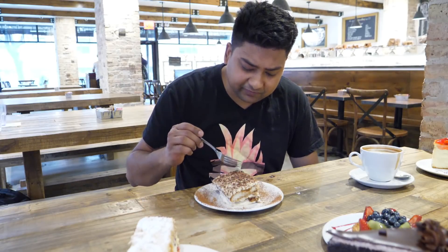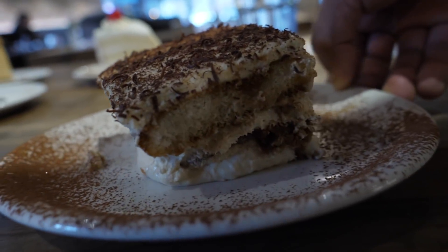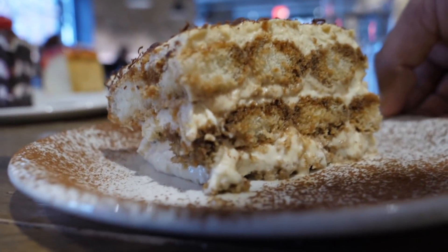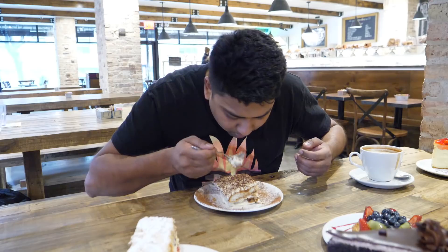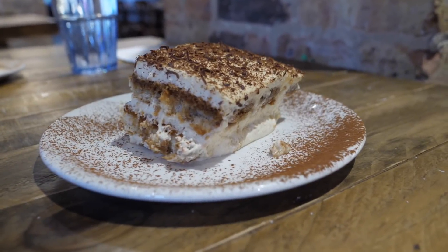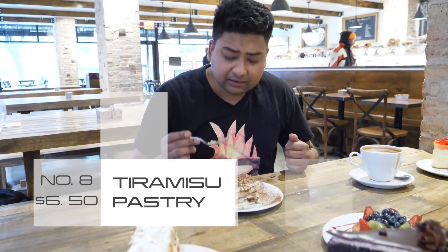After the cappuccino, I must try this tiramisu. It is very soft — I can see some chocolate shavings on top. Tiramisu cake is made with lady fingers soaked with espresso, mascarpone cheese, and Kahlúa coffee liquor. This item costs only $6.50. Wow — coffee and tiramisu, they do go together. The first thing I feel is the coffee liquor, then comes the mascarpone cheese, then of course the tiramisu itself. It's really tasty for $6.50.